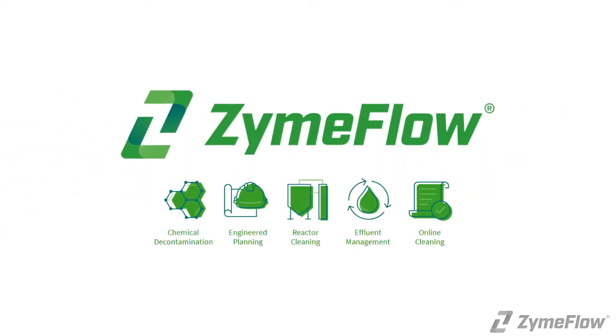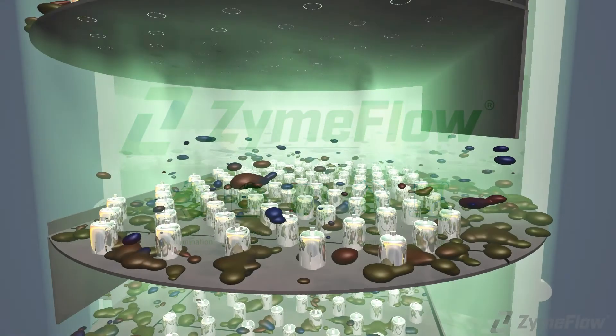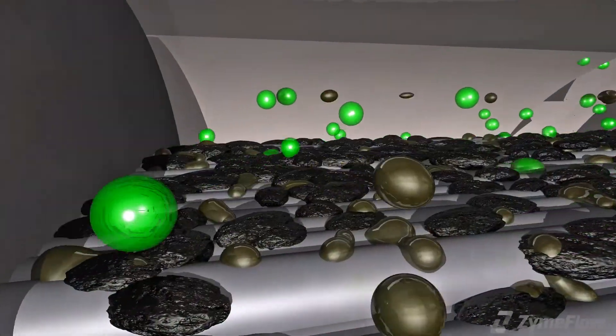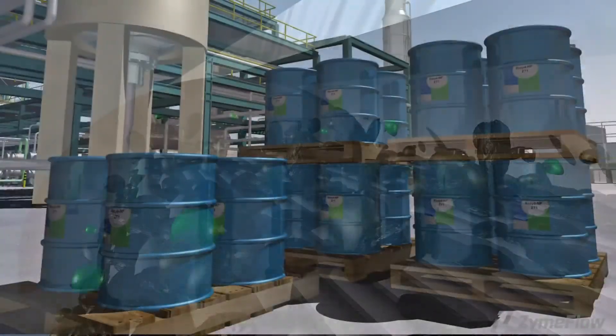ZymFLO is the global leader in the decontamination of hydrocarbon process equipment. ZymFLO owns and applies a dynamic family of proprietary blended chemistries for decontamination in refineries, petrochemical plants, and specialty industrial markets worldwide.